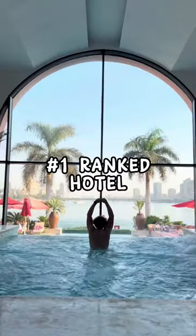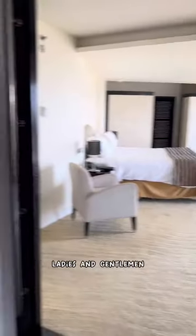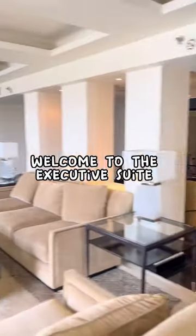Today I'm staying in the number one ranked hotel in all of Egypt. Ladies and gentlemen, welcome to the executive suite.